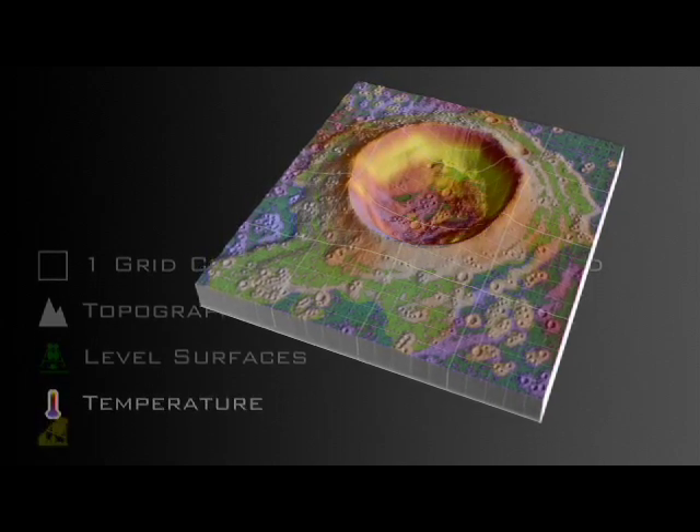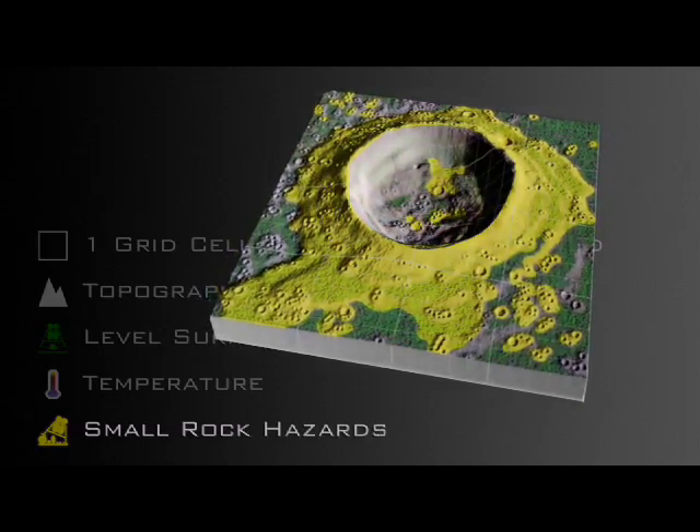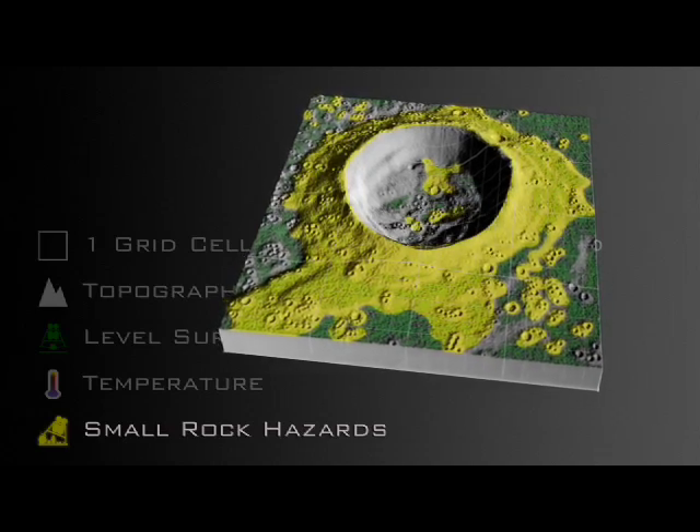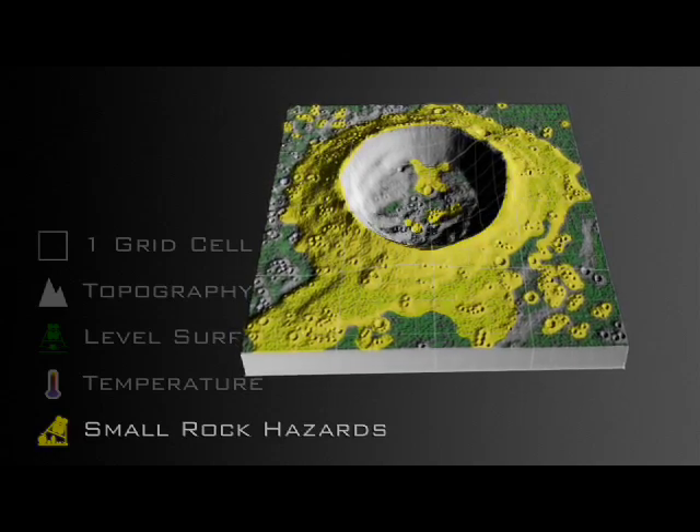we can eliminate areas for landing that may have a dangerous abundance of rocks. The regions in yellow represent places where the thermal signatures indicate they are unsafe landing sites.